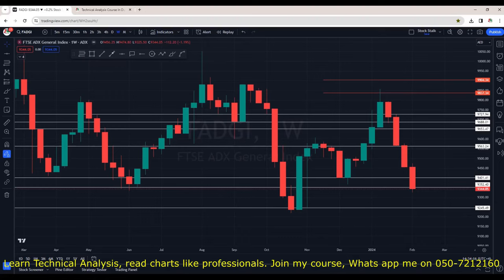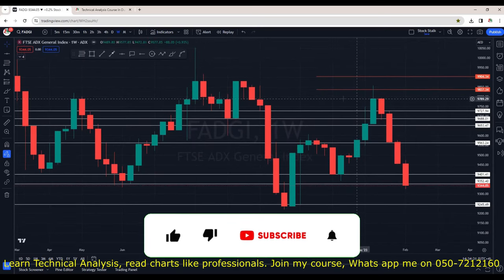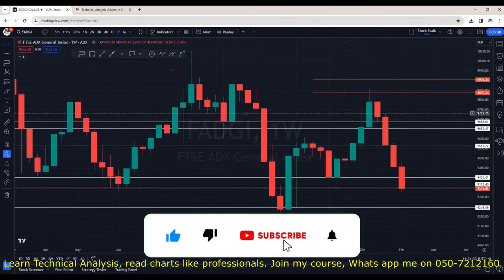Hello Stock Stalkers, welcome back. This is part 2 of my weekly report card. In case you missed part 1, the link will appear right at the top so you may watch that video. In this video, let's first start with the ADX market index and then we will check out some stocks.